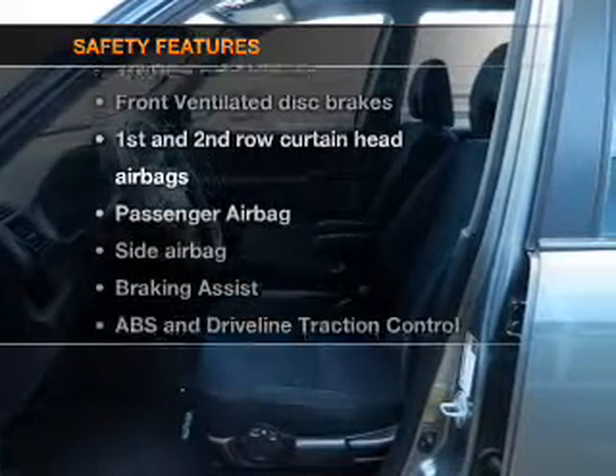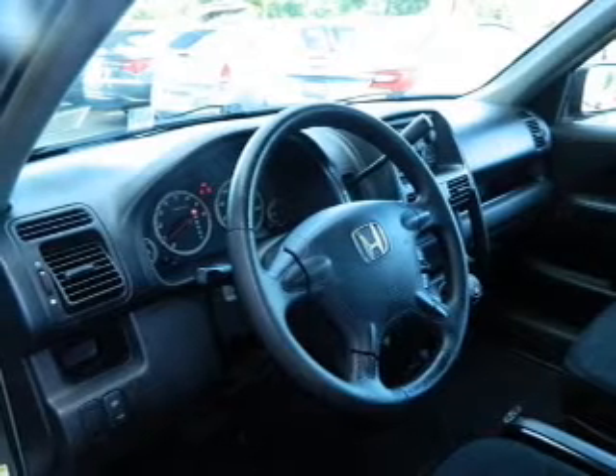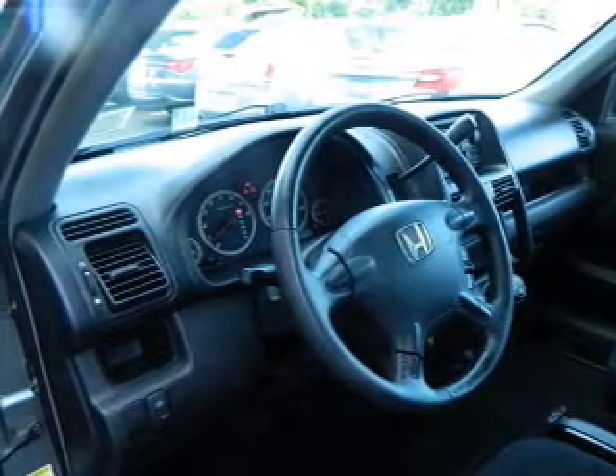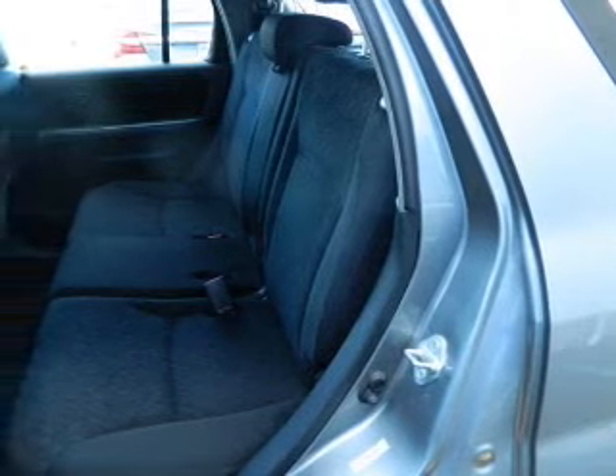For your peace of mind, the following safety equipment is included: front ventilated disc brakes, curtain head airbags, passenger airbag, side airbag, traction control, stability control, and independent suspension.